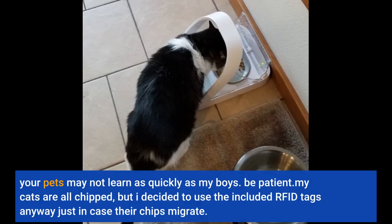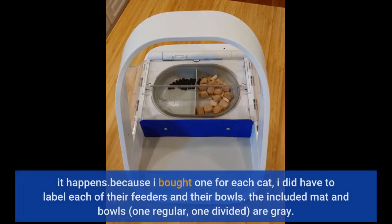Your pets may not learn as quickly as my boys — be patient. My cats are all microchipped, but I decided to use the included SureFeed tags anyway, just in case their chips migrate. It happens.